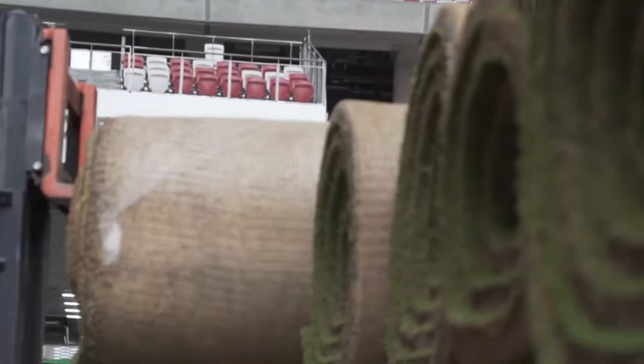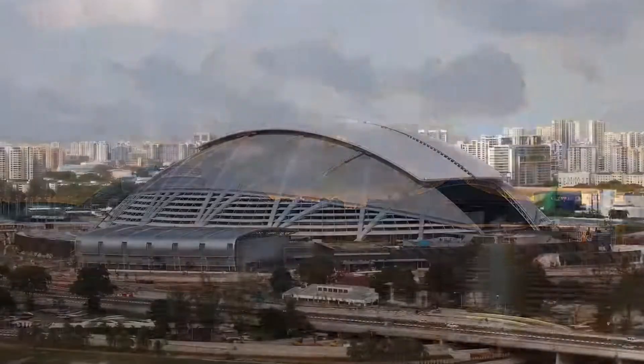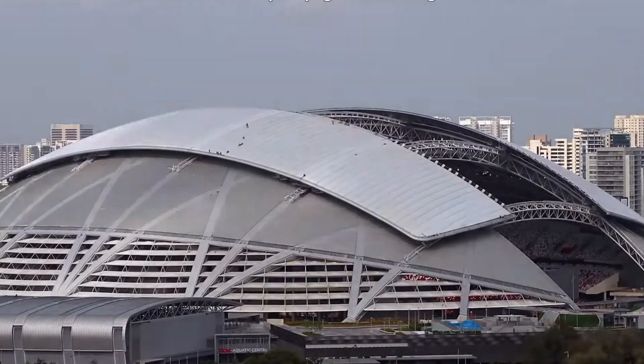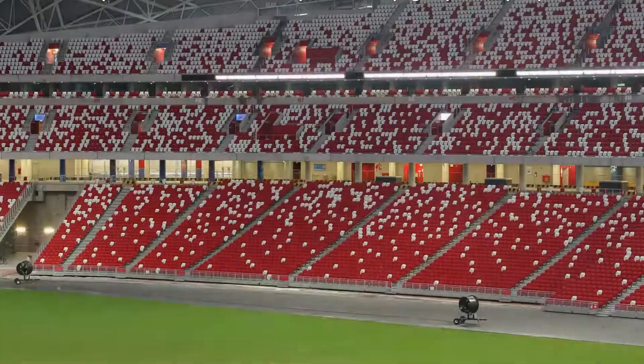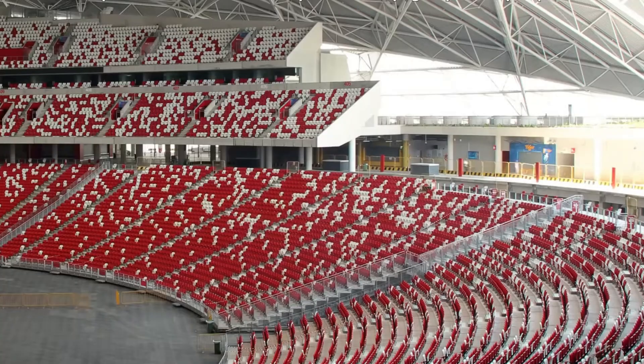The stadium and the surrounding sports hub were designed with the community in mind. Locals jog around its perimeters, families gather in the open spaces, and recreational zones host everything from weekend yoga sessions to children's play programs. It's a rare case where a world-class sports facility is also truly public space — accessible, inclusive, and alive every day.